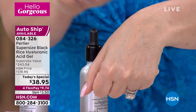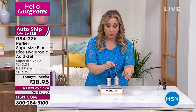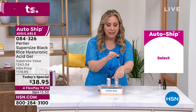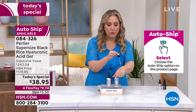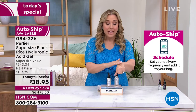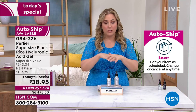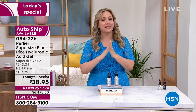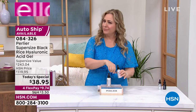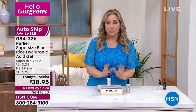A little bit goes a long way — just one drop will do your face. Take it down your neck, your décolleté, and use whatever's left on the backs of your hands. At this price you don't have to be precious with it — you can really have the skin you've wanted at an incredibly affordable price.